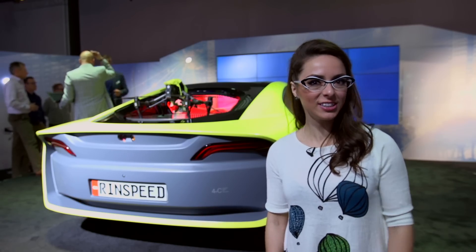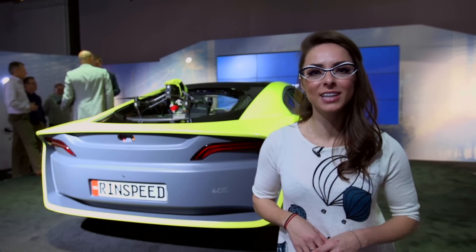For more amazing futuristic technologies, stay tuned to PupSci.com slash CES.